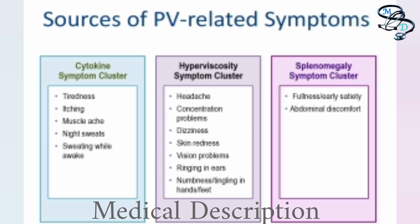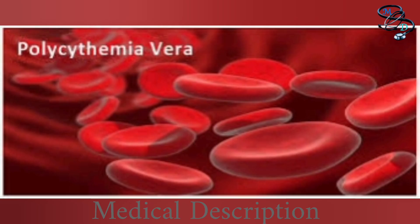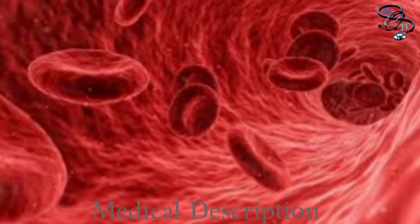Polycythemia vera occurs in your bone marrow, the soft spongy material at the center of your bones where new blood cells grow. It begins with a single gene within a single stem cell malfunctioning. More than 90% of the time it is a gene called JAK2. The mutated gene instructs the stem cell to continually reproduce itself, crowding out normal cells in the bone marrow. The JAK2 gene mutation is usually acquired — not inherited — occurring for unknown reasons during your lifetime, though a few cases of multiple family members developing polycythemia vera have been documented.